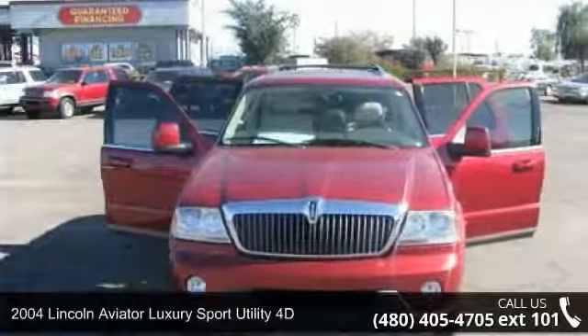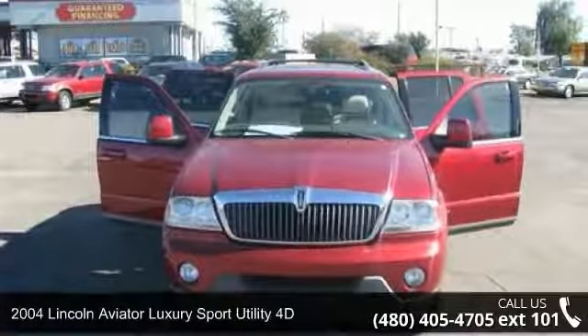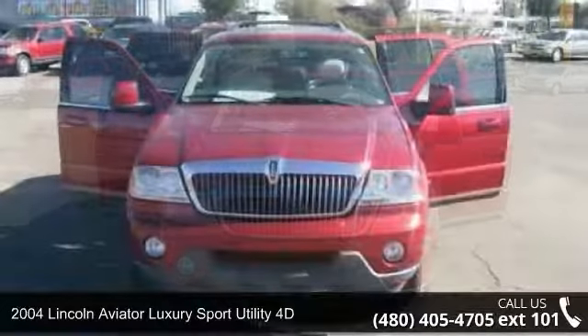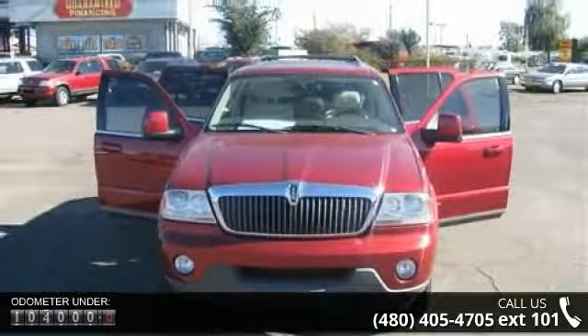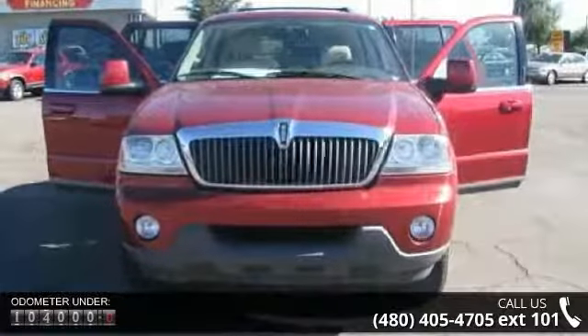Check out this 2004 Lincoln Aviator. Don't miss this great deal on a luxury vehicle. This vehicle comes with a reliable 8-cylinder engine connected to a smooth shifting automatic transmission.